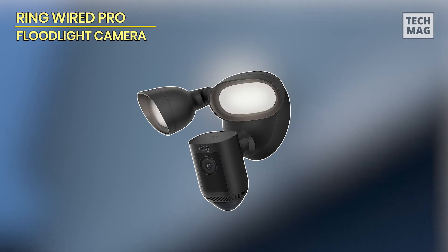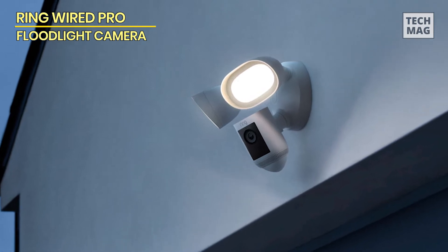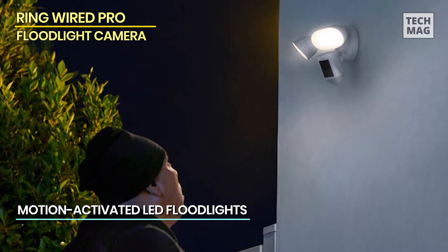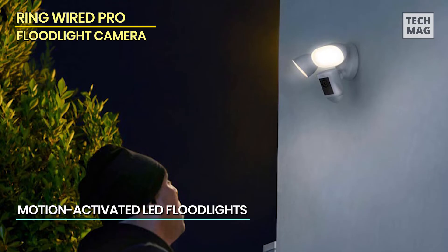Ring Wired Pro. Those hoping to add the ultimate in high-tech security monitoring needs look no further than the Ring Floodlight Cam Wired Pro. This Ring camera is a step up in technology, and it offers advanced security features that seem straight out of a spy thriller.